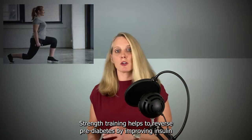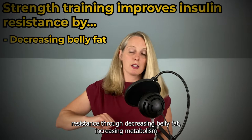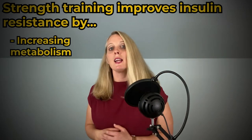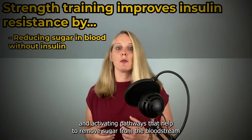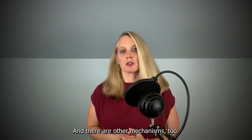Strength training helps to reverse pre-diabetes by improving insulin resistance through decreasing belly fat, increasing metabolism, and activating pathways that help to remove sugar from the bloodstream without involving insulin, and there are other mechanisms too.